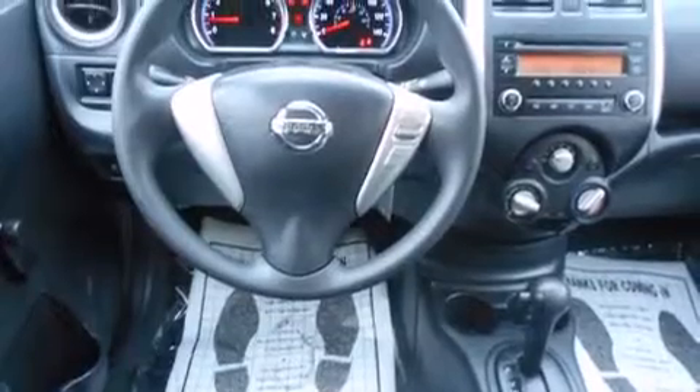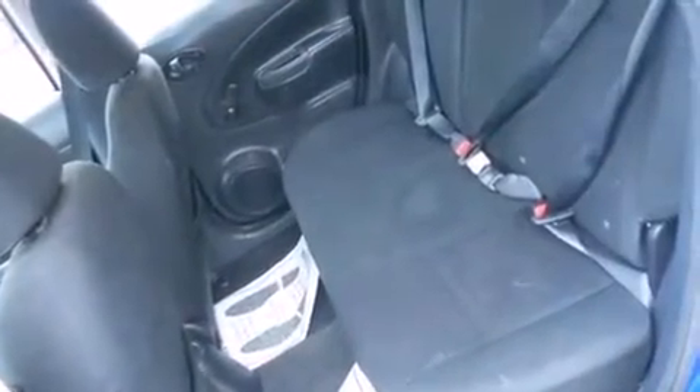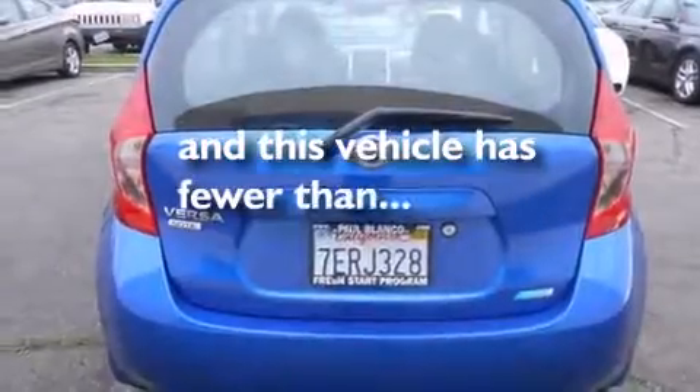All of the following features are included: air conditioning, cruise control, side impact airbags, a traction control system, and this vehicle has fewer than 9,000 miles on the odometer.